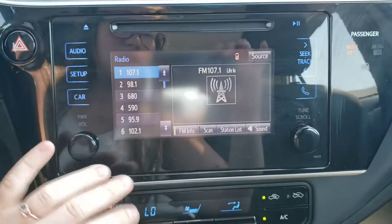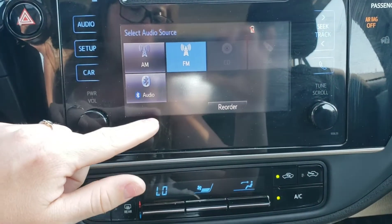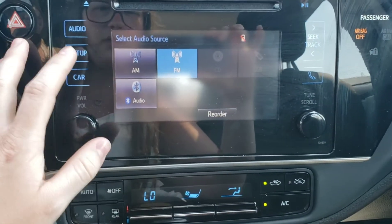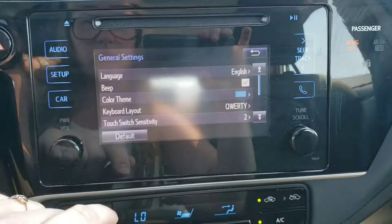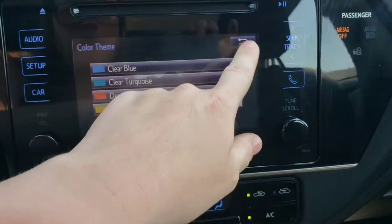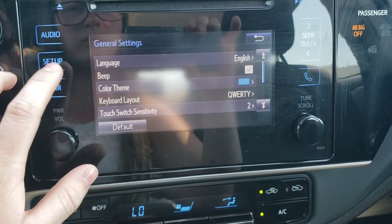This is a touchscreen display. You can go into audio — you've got your AM, your FM, your audio, CD, aux cord, and Bluetooth, all set up there. Under setup there are a lot of different features so you can customize your vehicle. Under general you have a color theme so you can control some of the interior lights, and you've got your touch sensitivity switch. Everything's pretty straightforward.